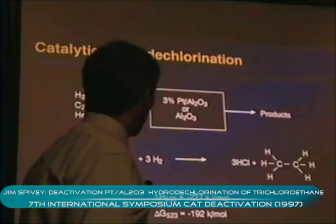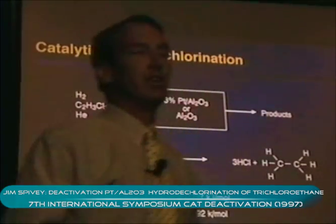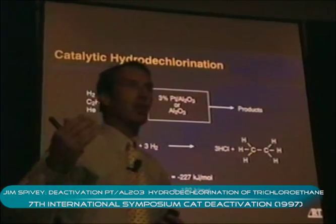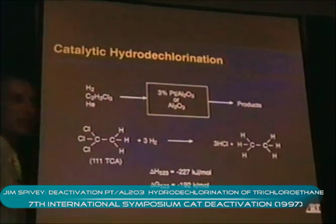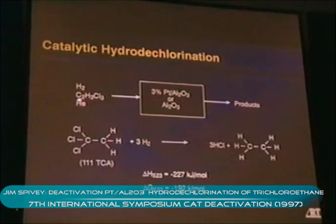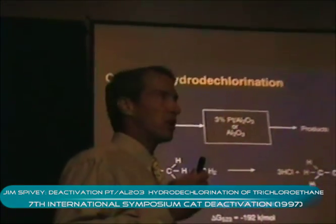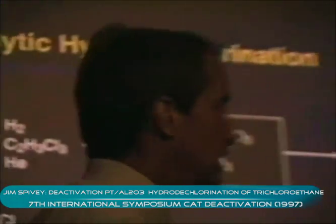The work is based on the need to dechlorinate certain compounds of military interest. We have focused on a very simple molecule because we wanted to get a handle on the deactivation of these types of catalysts for the hydrotreating of a more general class of chlorocarbons that the military is interested in.